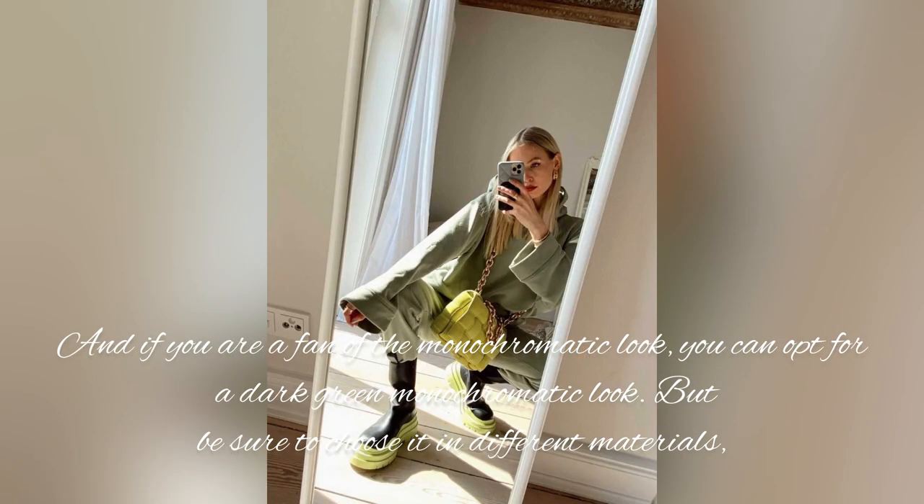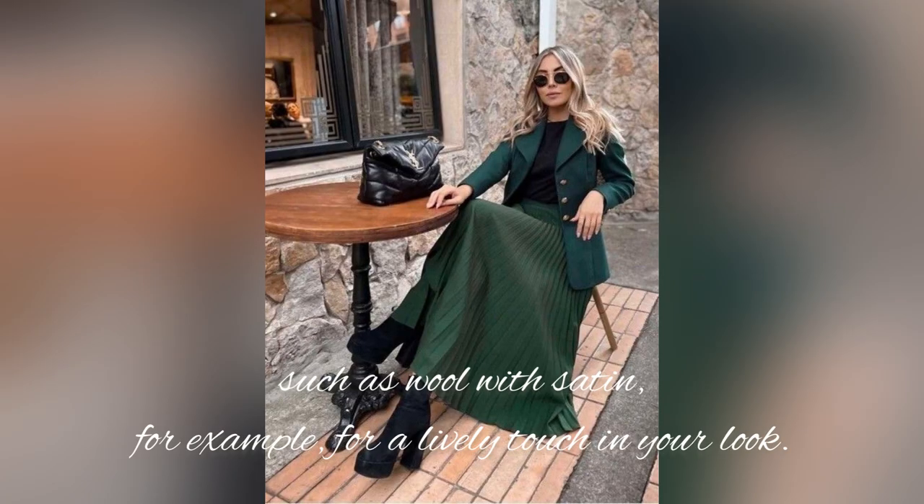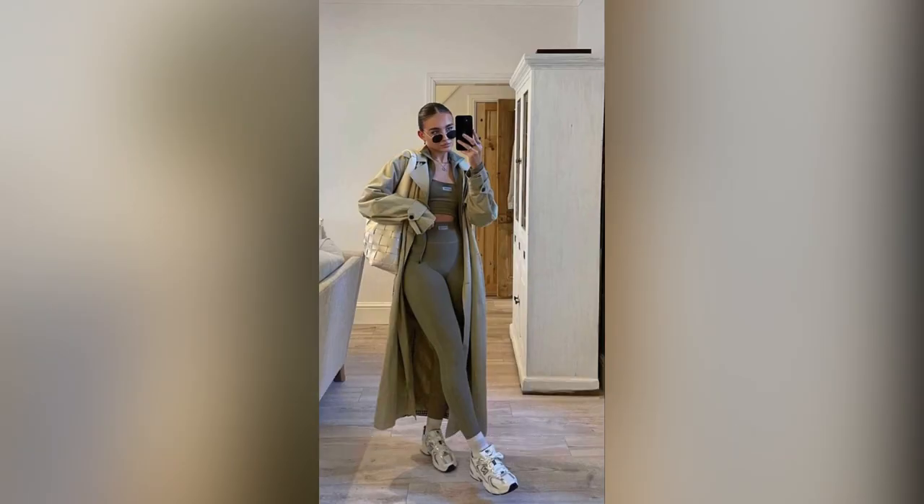If you are a fan of the monochromatic look, you can opt for a dark green monochromatic look. Be sure to choose pieces in different materials, such as wool with satin, for a lively touch in your look.